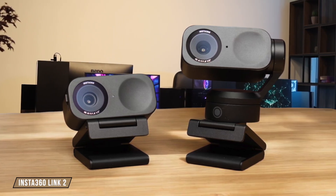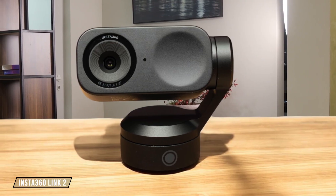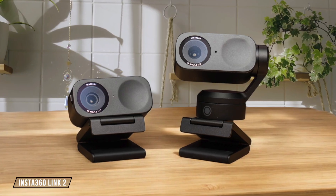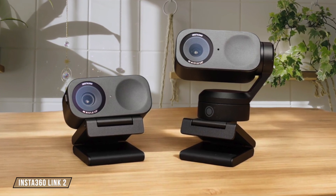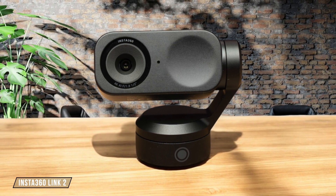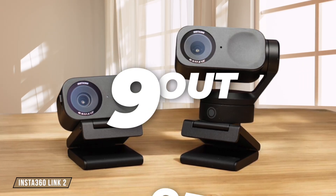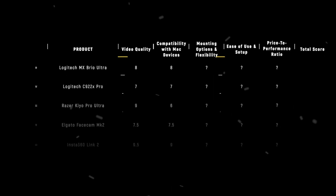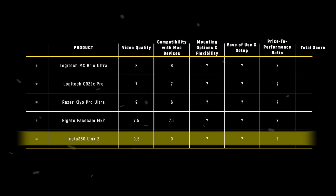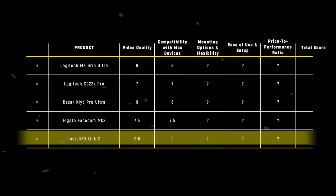Finally, we have the Insta360 Link 2, which is designed to work seamlessly with macOS, offering a range of features through its dedicated software. It supports macOS 10.13 or later, ensuring broad compatibility across Mac devices. The gimbal-mounted design and auto-tracking features make it a versatile choice for video calls and streaming. Its compatibility and feature set earn it a 9 out of 10 in this category. The Insta360 Link 2 takes the crown in the compatibility with Mac devices category, with a score of 9, thanks to its native macOS support and extensive feature set tailored for Mac users.